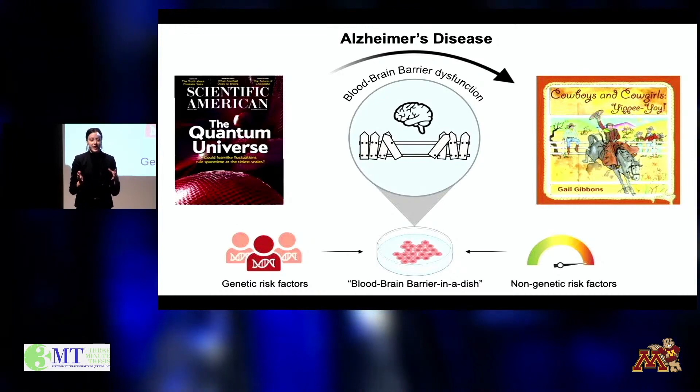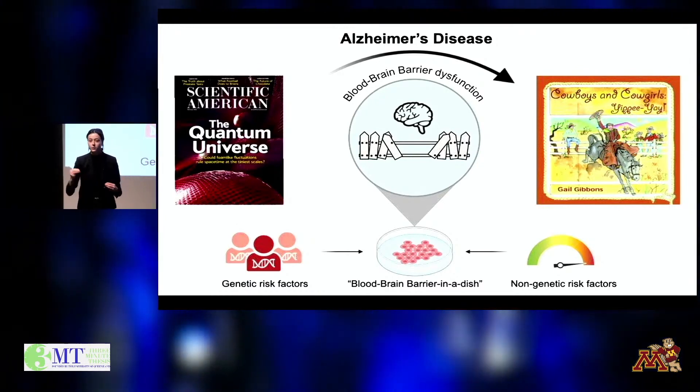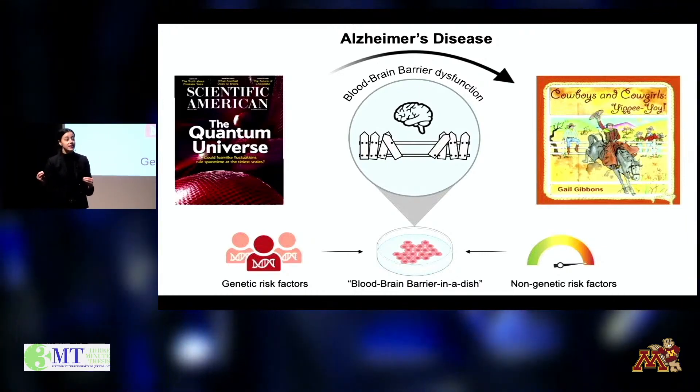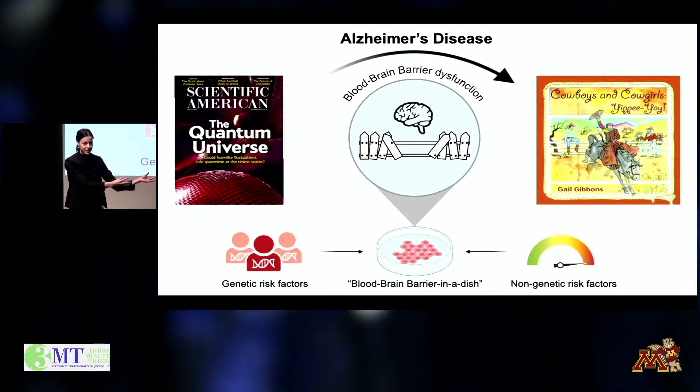Now that I see these genetic differences, I'm introducing non-genetic factors like inflammatory molecules to see whether those work with the genes to even further drive that damage.